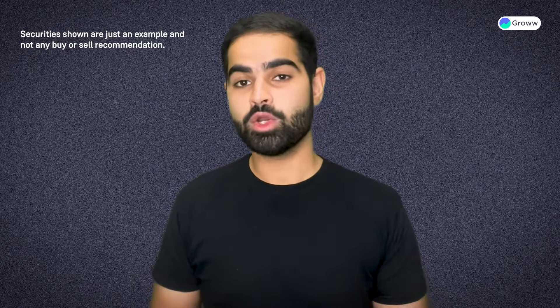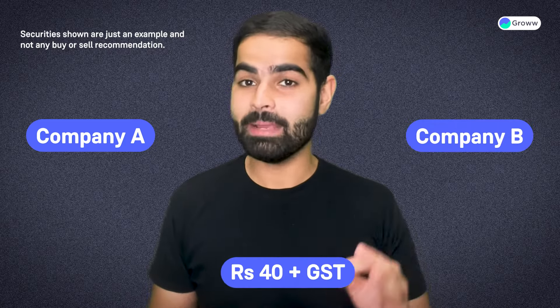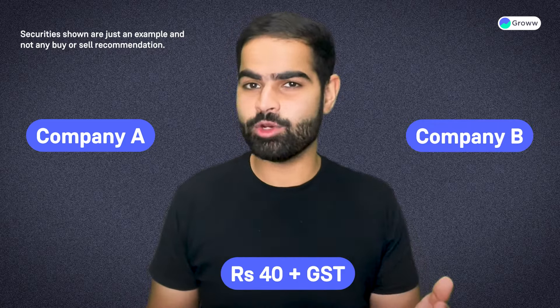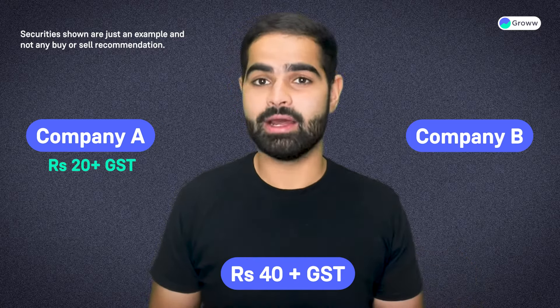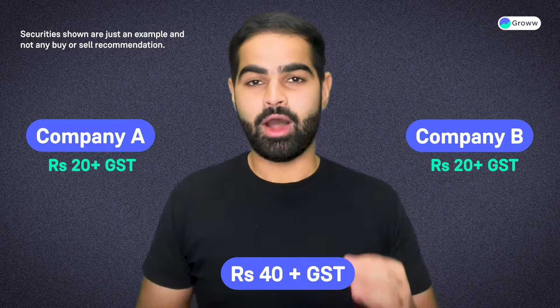For example, if you want to unpledge two companies — let's say TCS and ICICI Bank — then you will be charged rupees 40 plus GST, that is 20 rupees plus GST for TCS and again 20 rupees plus GST for ICICI Bank each.